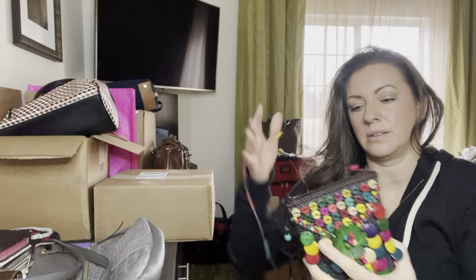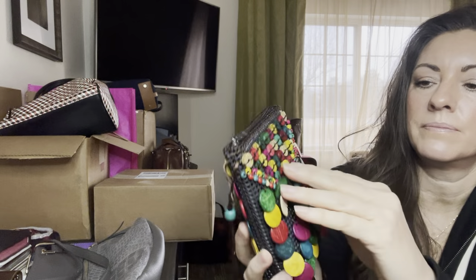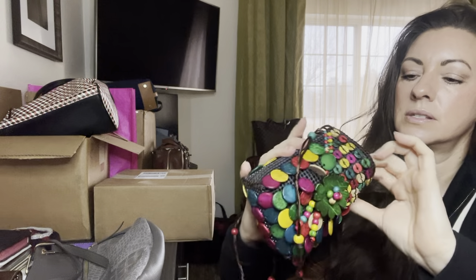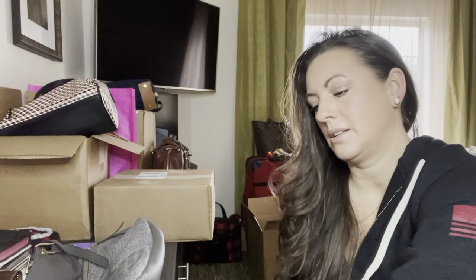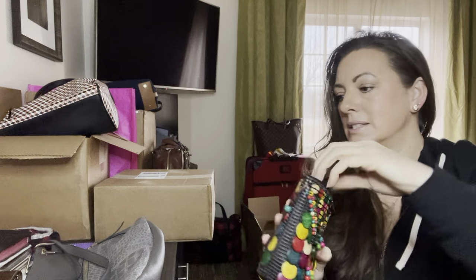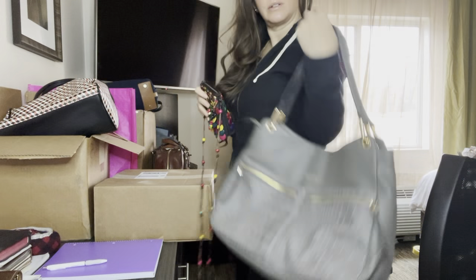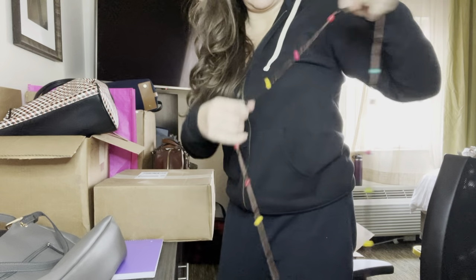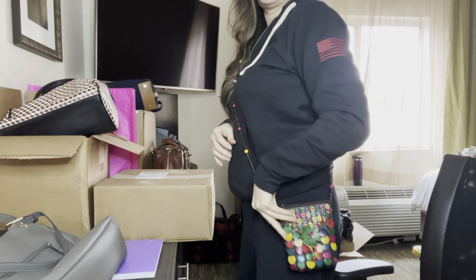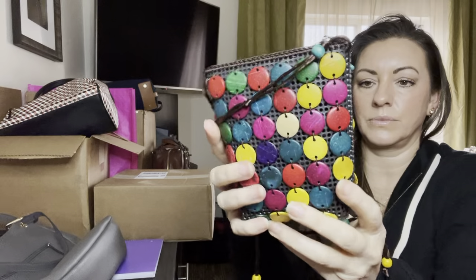The next one has a little button detail on it. The only thing is the zip — there's no maker in here, just a nice clean opening. It's still too small for glasses. Let me show you what this looks like on the shoulder — it has a long strap so it would probably be a good crossbody, maybe a festival bag. Very colorful.